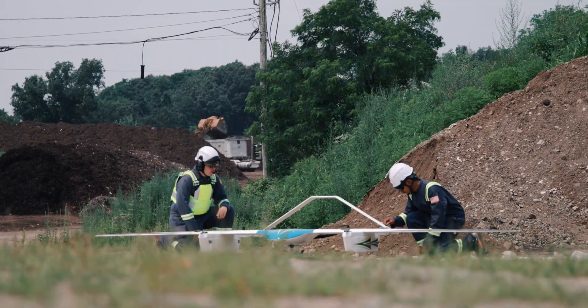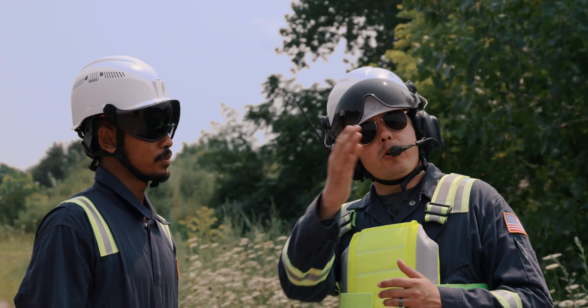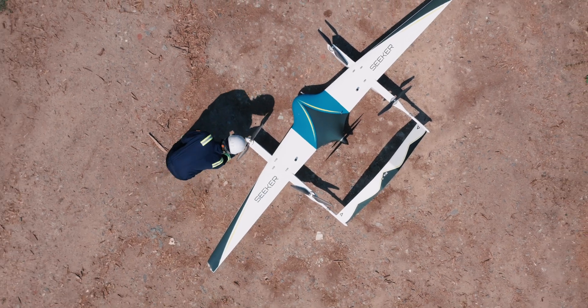Comaris has created a compact, modular design that is easy to assemble and disassemble in the field in under three minutes.